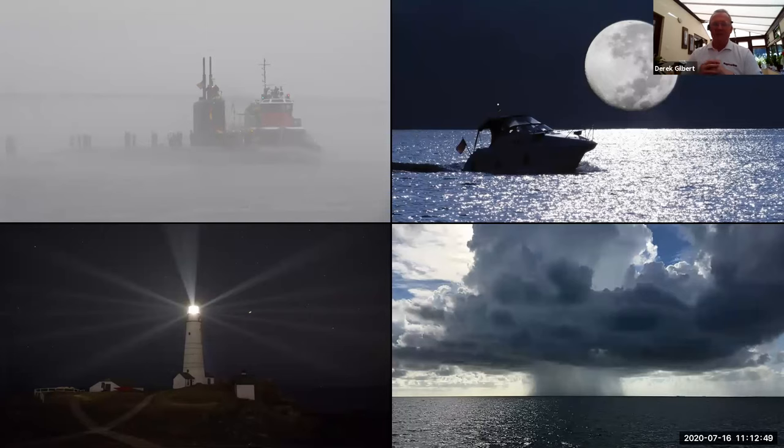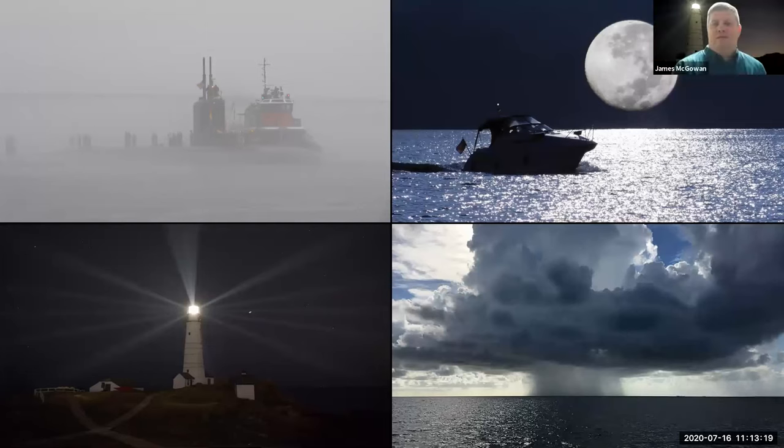The best time to practice with your radar is on a beautiful, clear, bright, sunny day with a flat calm, because then you can see exactly what the radar is picking up and showing you on the screen, and you can correlate it with what you see with your eyes. The last time you really want to use radar for the very first time is in thick fog when you can hear the horn of a large ship somewhere around you and you've got no idea where it is. That's never a good time to practice.